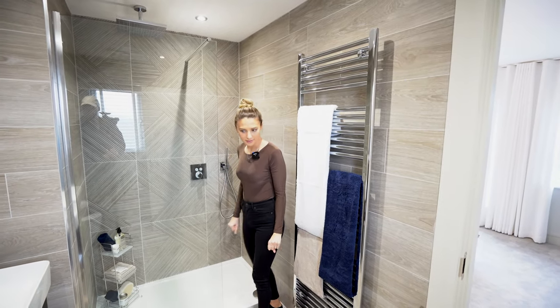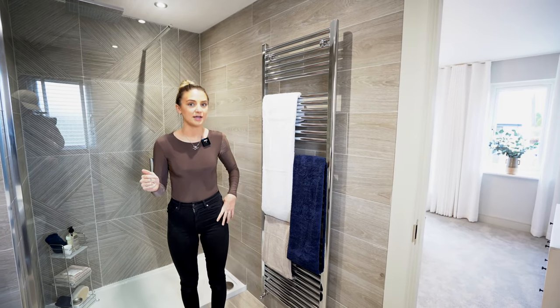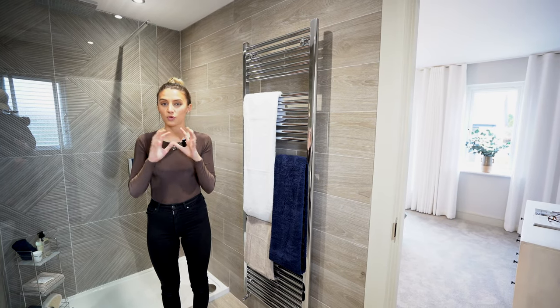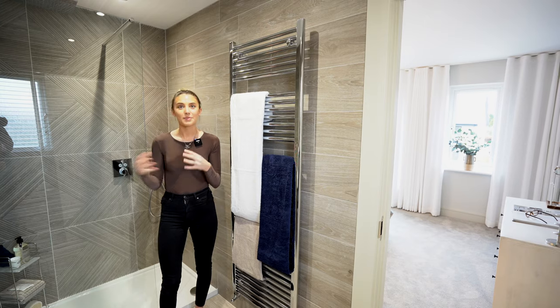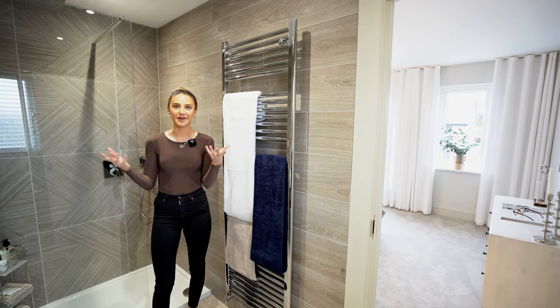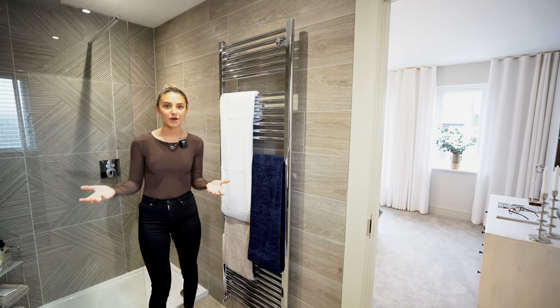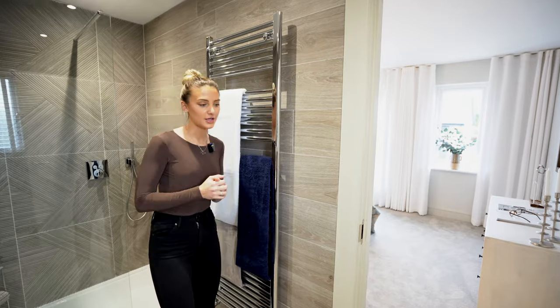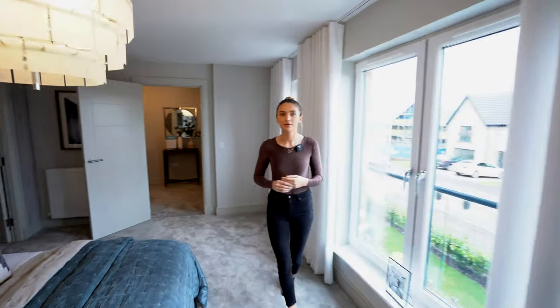So this is a five-bed detached for £590,000. Let us know down in the comments from your area what this would be priced at, because for people who maybe live in London, this looks really good value for £590,000 — quite a big house. Let us know what this would be priced at near you. Should we go check out the garden?